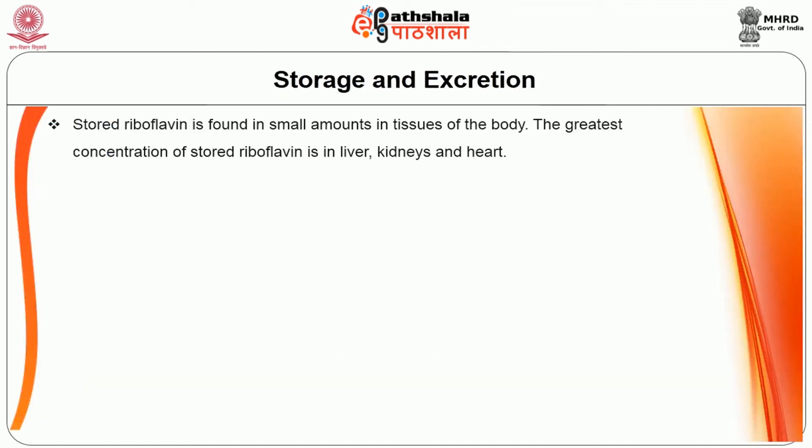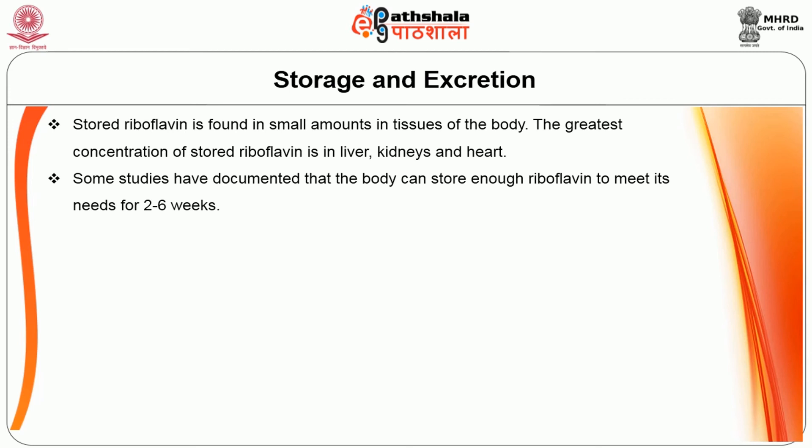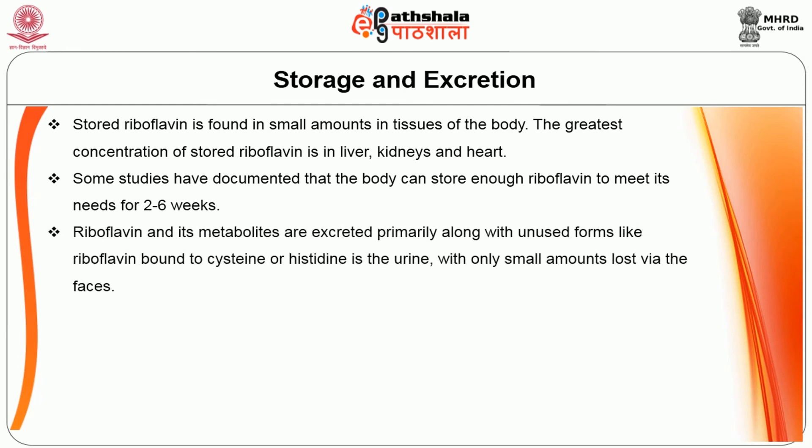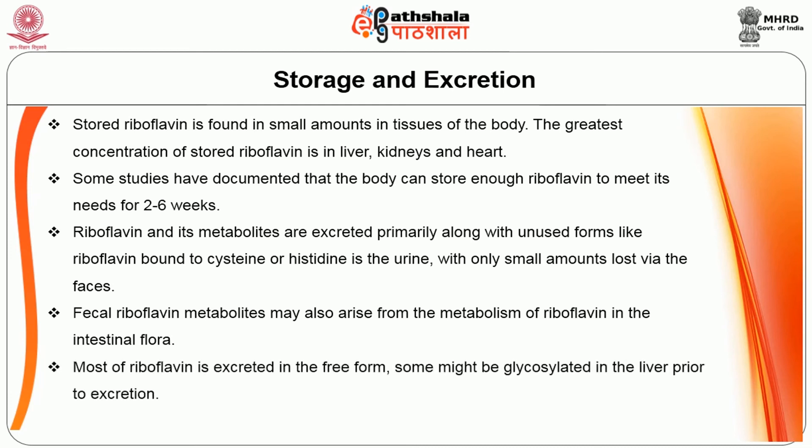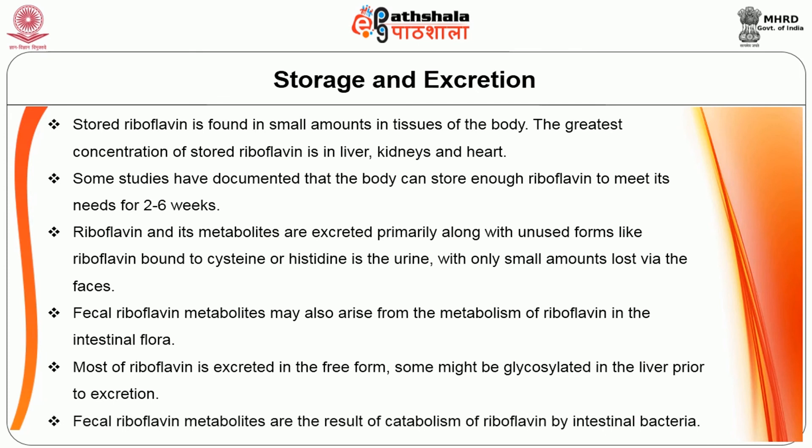Stored riboflavin is found in small amounts in tissues of the body. The greatest concentration of stored riboflavin is in the liver, kidney, and heart. Some studies have documented that the body can store enough riboflavin to meet its needs for 2 to 6 weeks. Riboflavin and its metabolites are excreted primarily in urine, along with unused forms such as riboflavin bound to cysteine or histidine, with only small amounts lost via the feces. Most riboflavin is excreted in free form; some may be glycosylated in the liver prior to excretion. Fecal riboflavin metabolites result from catabolism of riboflavin by intestinal bacteria.